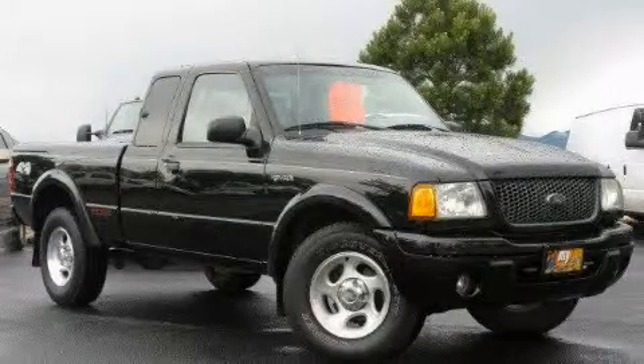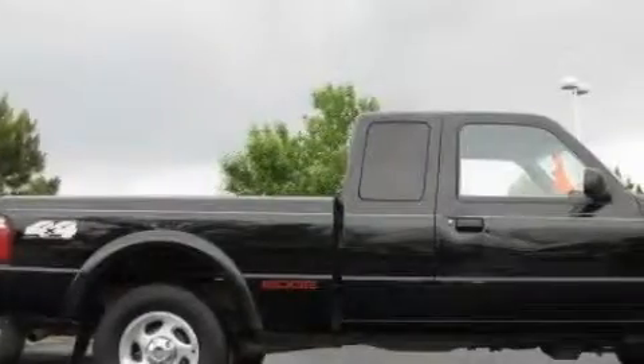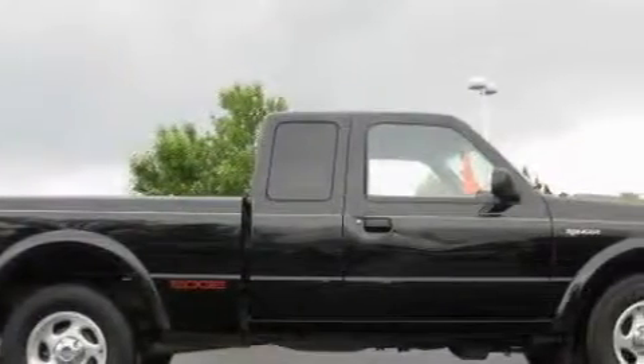This is a 2002 Ford Ranger, made for the job site, the trail, and the town. It has a 4.0-liter six-cylinder engine and automatic transmission and four-wheel drive.